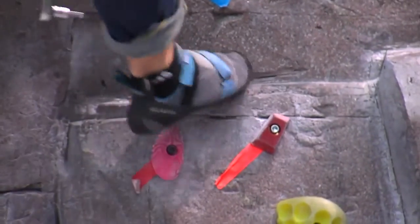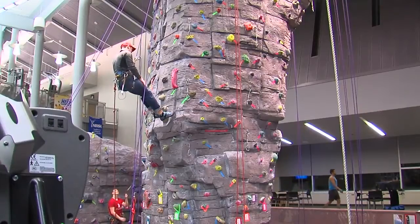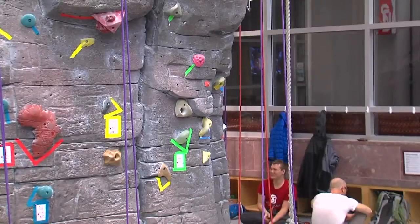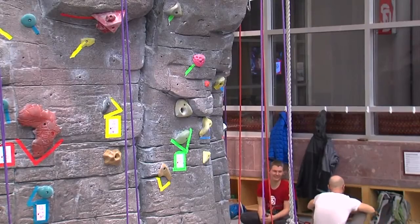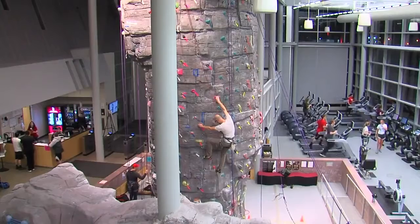Grad assistant Brad Zwart says the program is about regular climbers taking advantage and bringing in new climbers. The idea behind Climb Tracker was to get, not necessarily experienced people in here more, but to target this Climb Tracker program more towards beginning climbers — climbers who may have climbed a few times.